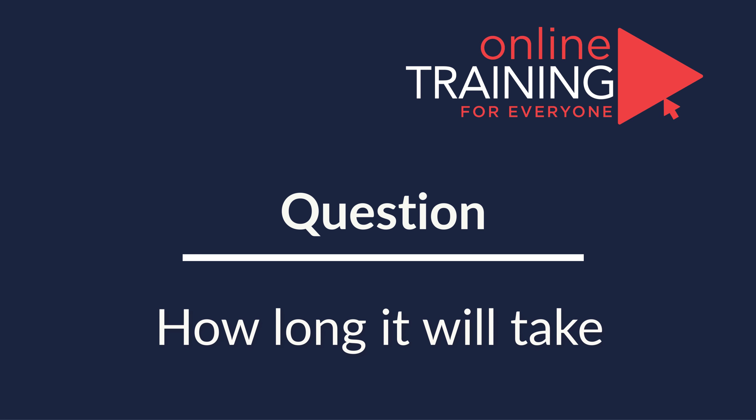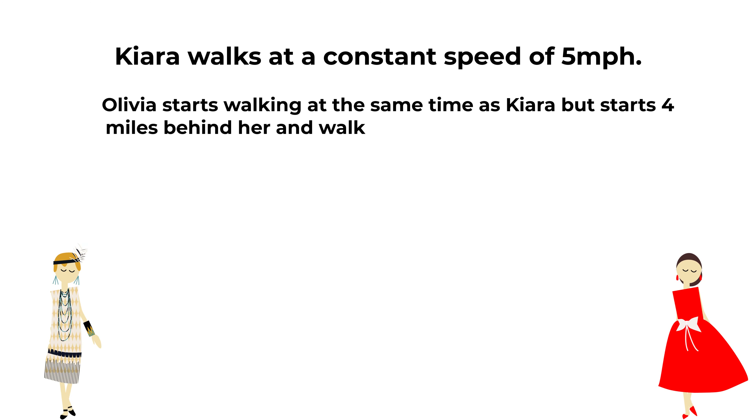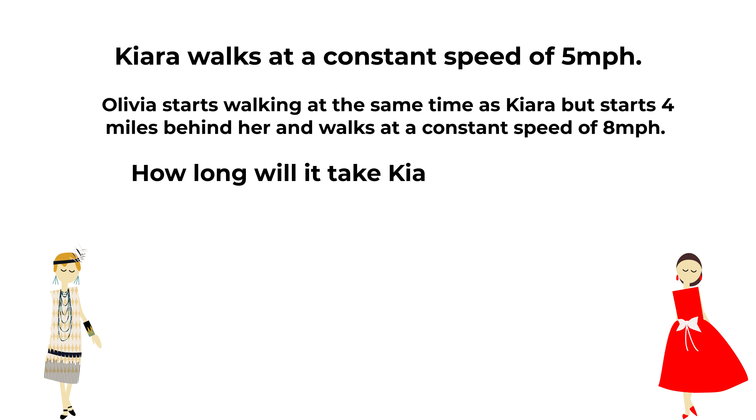Here's an interesting question we frequently see on the test. Kiara walks at the constant speed of 5 miles per hour. Olivia starts walking at the same time as Kiara, but starts 4 miles behind her and walks at a constant speed of 8 miles per hour. How long will it take for Kiara to catch up with Olivia?